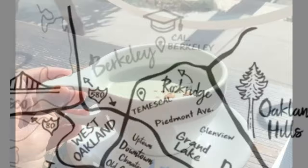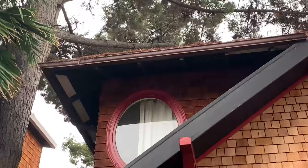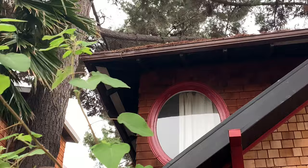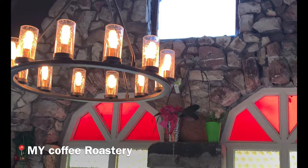I chose this area because of its central location on the East Bay, proximity to excellent hiking trails, quaint neighborhoods, and unique Airbnbs. First things first is coffee — I stopped by a local coffee shop unlike any other called My Coffee Roastery, which looks like it's straight out of a storybook.